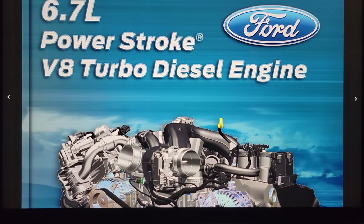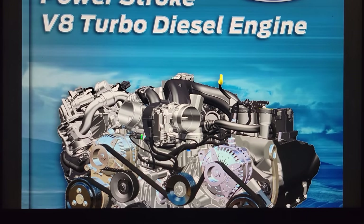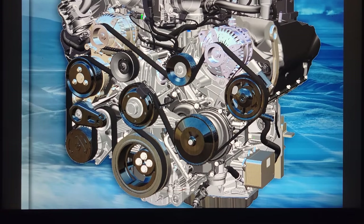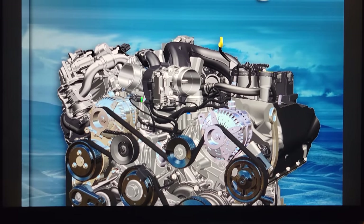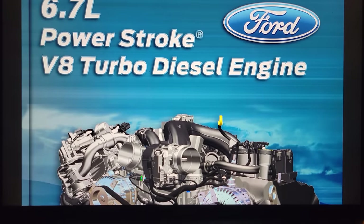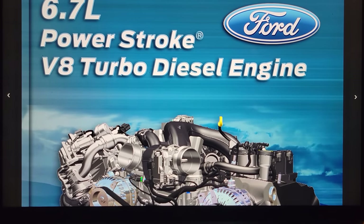What's going on guys, welcome back to the channel. Tonight we're going to go over the 6.7 Power Stroke coffee table book. This is going to be for the 2020 model year and is very packed full of information — it's 130 pages long. I want to go over it not in full depth but quickly go over it with you guys and show you so many of the great things that are on this engine.